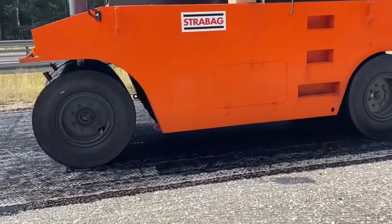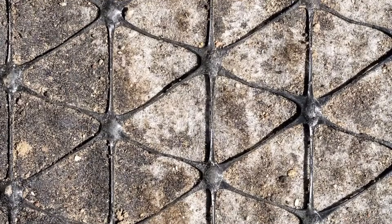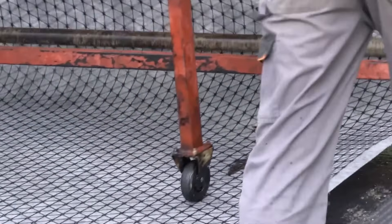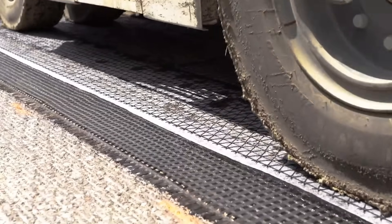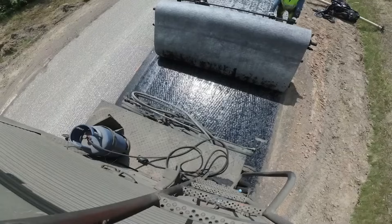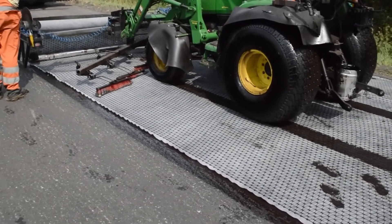The versatility of Tensar's mesh is another strong point. It's suitable for various paving projects from regular highways and city streets to demanding surfaces like racetracks, where durability and smoothness are critical. Russian engineers first tested this mesh back in 2017, and its success under tough conditions has proven its reliability. In summary, Tensar AX5GN Reinforcement Mesh is a practical innovation that extends pavement life, enhances durability, and reduces material costs — a smart upgrade for any asphalt project.